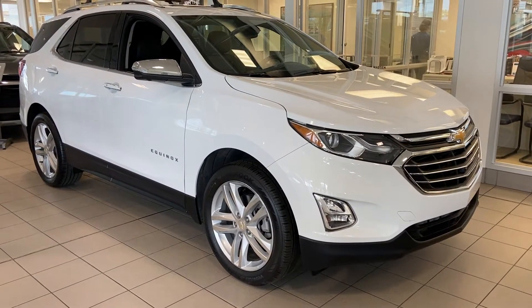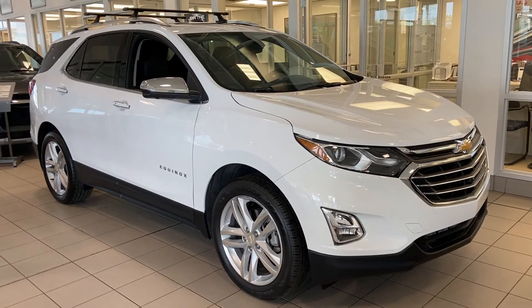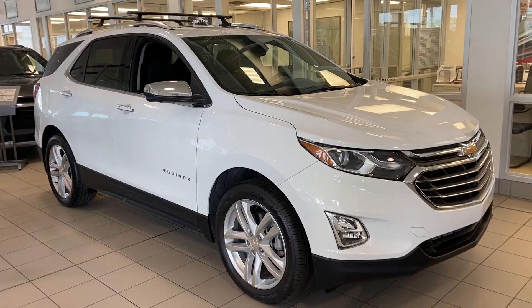Welcome to GSL GMCity, 1720 Boat Trail Southwest in Calgary, Alberta. Today we're taking a quick walk-on video of this beautiful brand-new 2019 Chevrolet Equinox Premier.